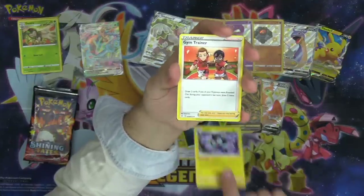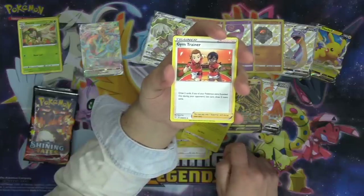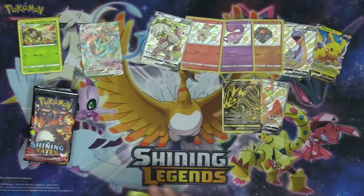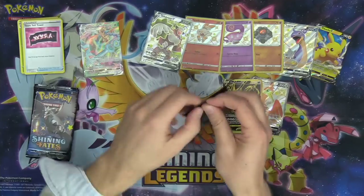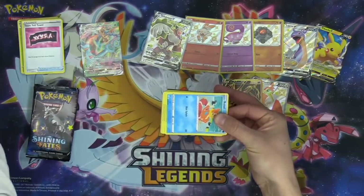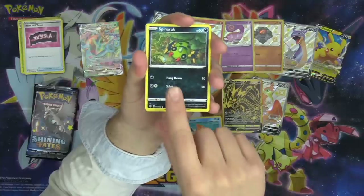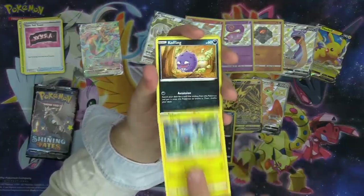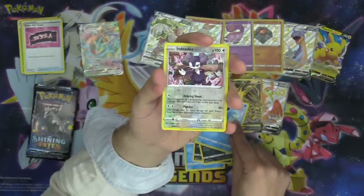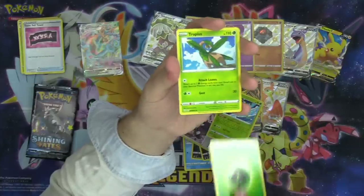We got Darkness Energy, Luxio, Gym Trainer — draw two cards, and if any of your Pokémon were knocked out during your opponent's last turn, you draw two more cards. Team Yell Town. I can't believe the tins have six packs — pretty sure the tins used to have like four. Spinner rack, Shinx, Koffing, Horsea, Indeedy, reverse hollow as our reverse, and another Celebi as our rare. Grass Energy, Tropius, Rotom.